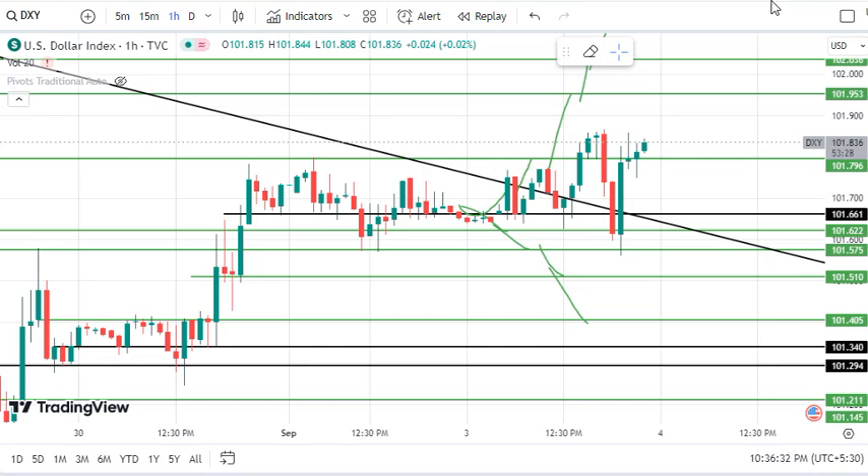Hello traders, welcome back to your channel. If you can see the trend line that has helped us with a lot of support, it has helped us with a lot of help, and the support level is 101.661.